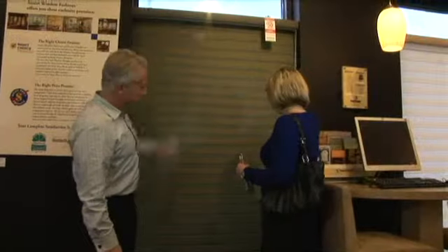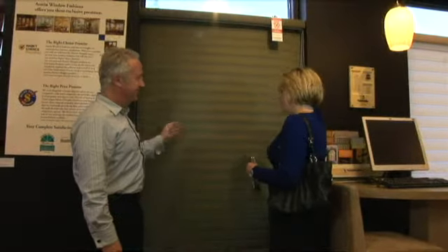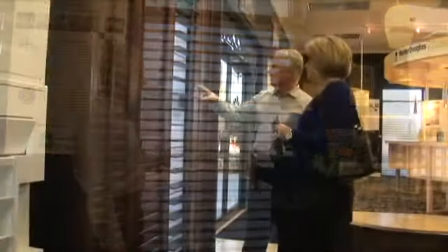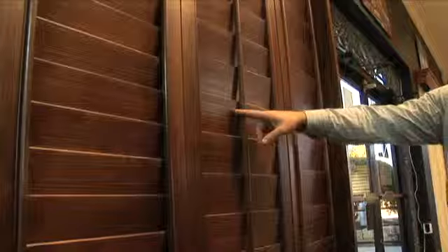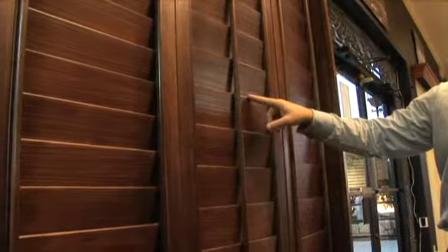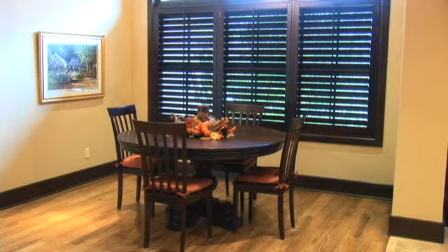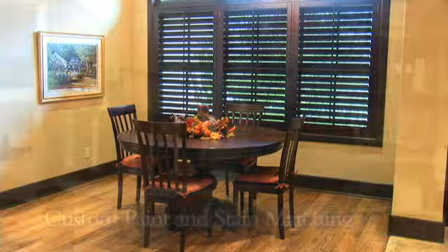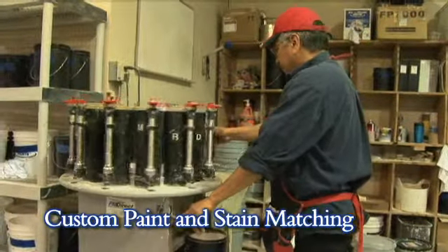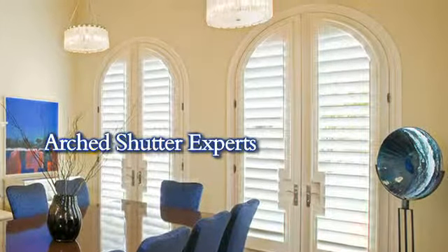All of our products come with a limited lifetime warranty, and if you sell your home, the shutter warranty is transferable to the next owner. What sets our shutters apart is using quality wood prepared using precise millwork processes that allow us to make a wider shutter panel than anyone else. This means we can cover your windows using fewer panels and preserve more of your view. We offer custom paint and stain matching for just the right match, and we're arched shutter experts.